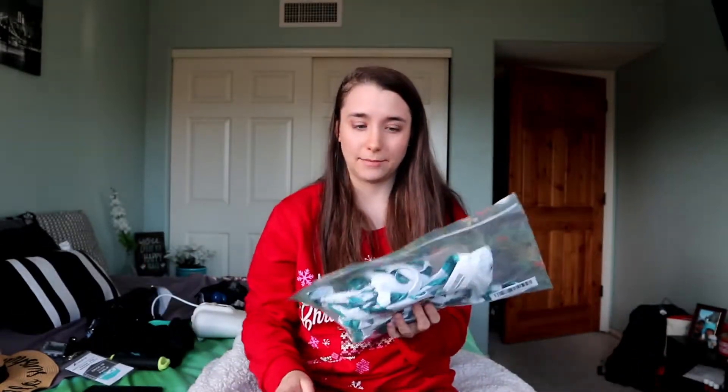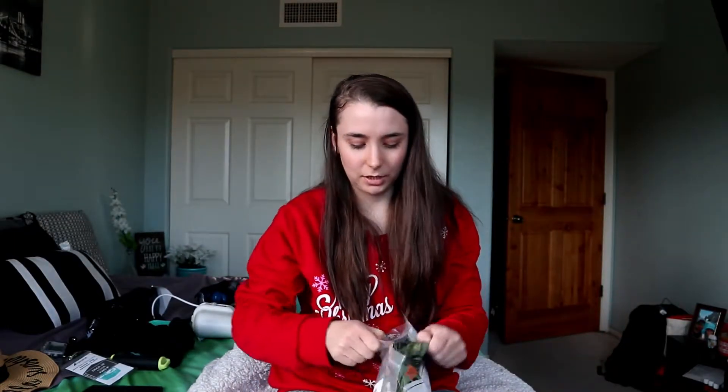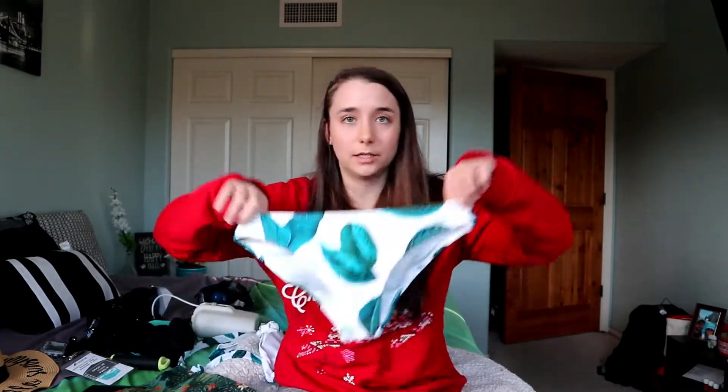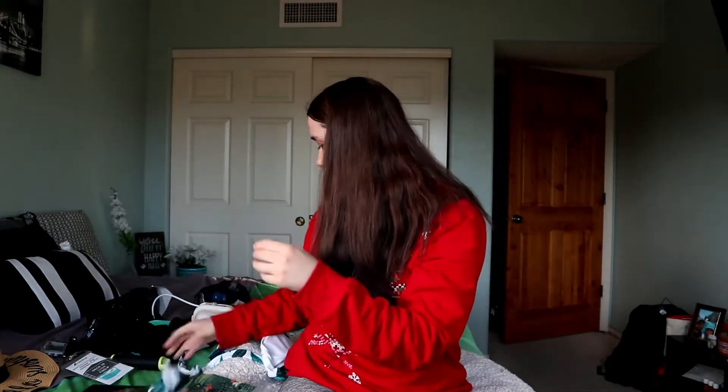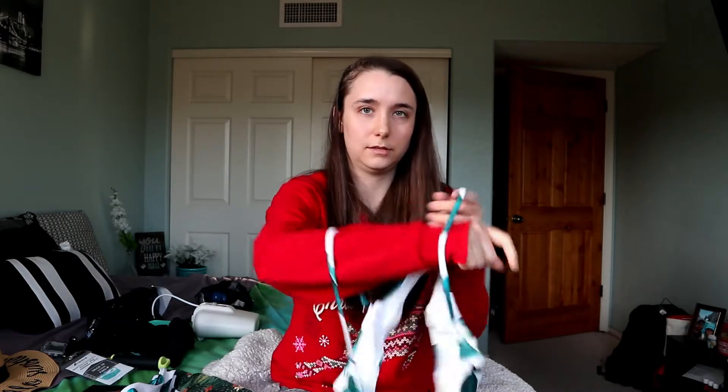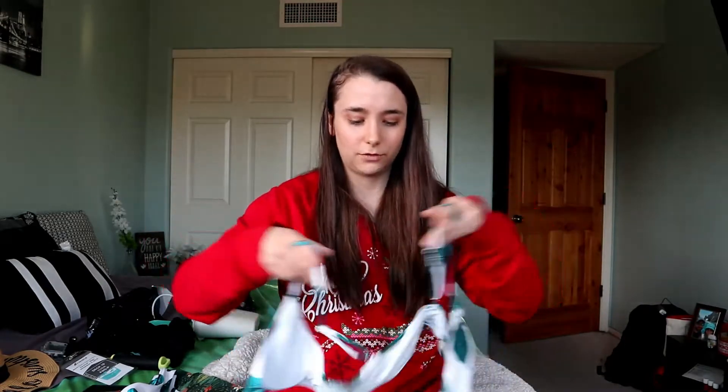Last but not least, I got a new swimsuit from the brand Cupshe — I got it on Amazon. I've had my eye on this one for a while. Here are the bottoms, and then the top — it looks a little odd unfolded, but basically the front wraps around and ties in the back. I'll try to find a picture from the Amazon listing and put it on screen.